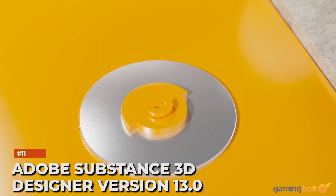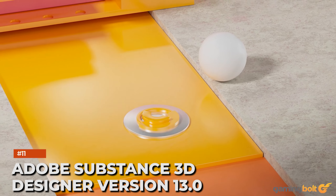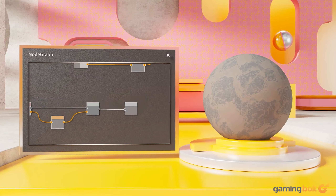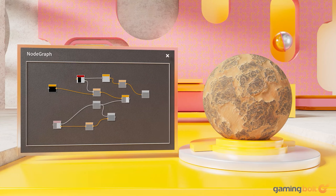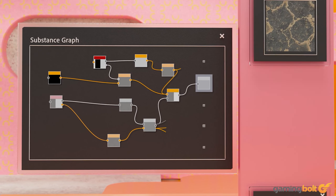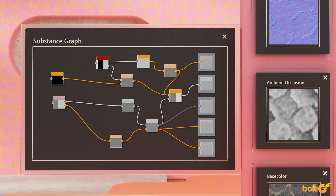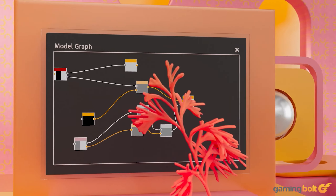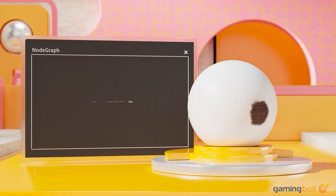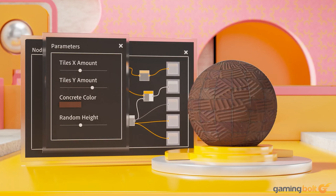Adobe Substance 3D Designer allows artists to create seamless materials, patterns, image filters, and environmental lighting in immeasurable variations. In-game assets are set to receive a boost in fidelity thanks to June 2023's version 13.0, an update which brought a host of user-friendly workflows alongside a new collection of tools for mapping, scattering, and warping materials with realistic accuracy.